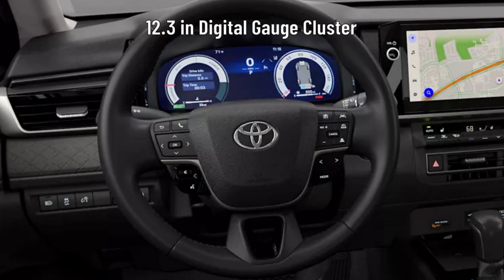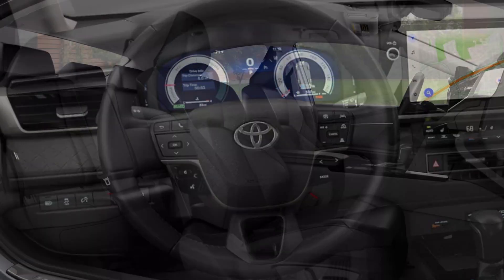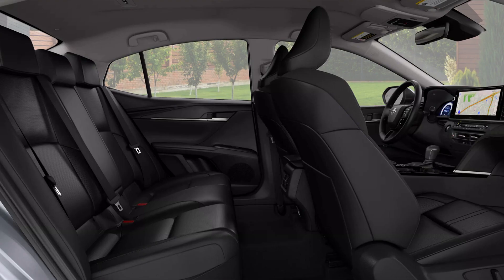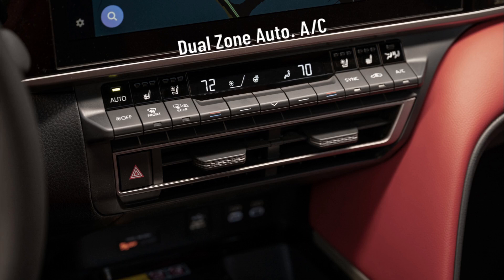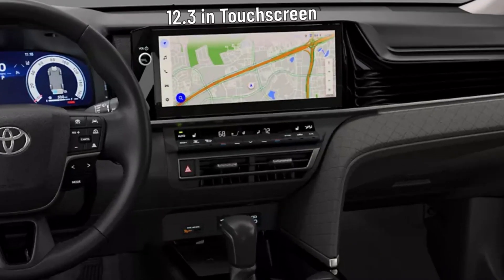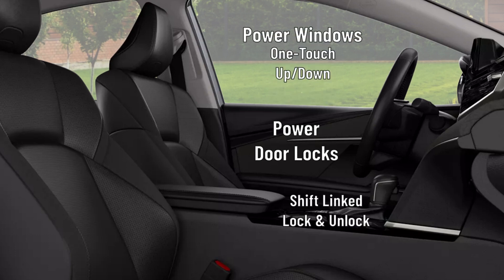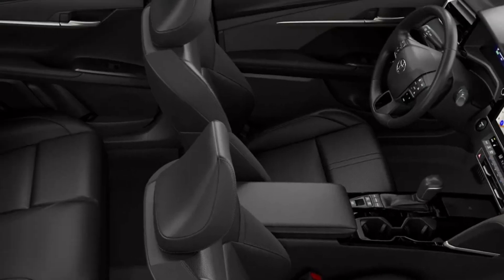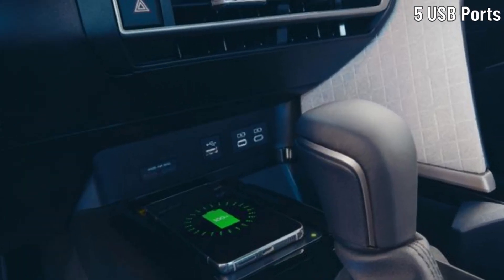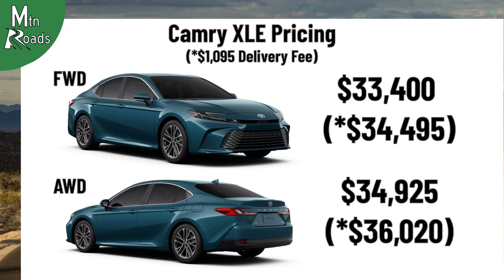The driver gets a 12.3-inch fully digital gauge cluster with selectable gauge display screens for fuel economy, driver assist, vehicle and trip information, and warning messages. There is a heated eight-way power adjustable seat with power lumbar support for the driver, and the passenger also gets a heated eight-way power adjustable seat. The second row now comes standard with adjustable headrests. Occupants of the XLE get a dual-zone automatic climate control system with air filter, humidity sensor, and rear seat vents. They also get to use a 12.3-inch multimedia touchscreen with a six-speaker audio system that works with Android Auto and Apple CarPlay. Standard conveniences include power door locks with shift-link lock and unlock, power windows with one-touch up-down, two front and two rear cup holders, along with two front door and two rear door bottle holders, push-button start, QI-compatible wireless smartphone charging, and five USB ports distributed throughout the cabin. The front-wheel drive Camry XLE starts at $33,400, and the all-wheel drive Camry XLE starts at $34,925.